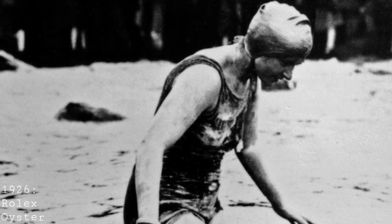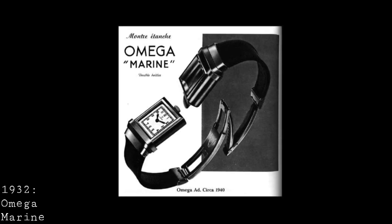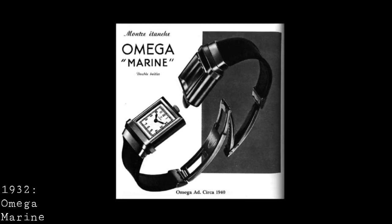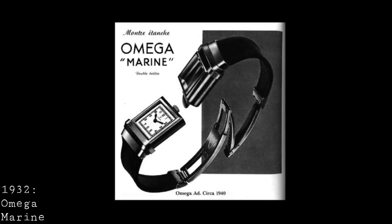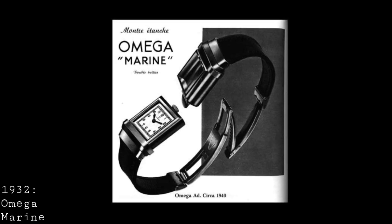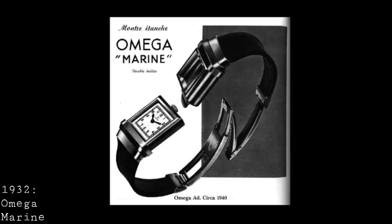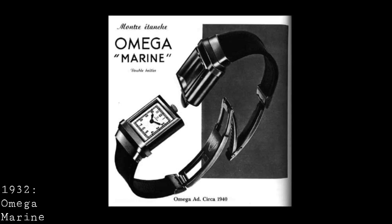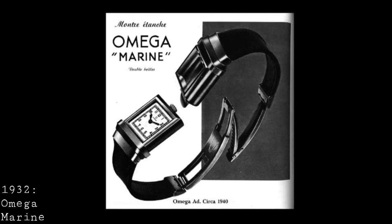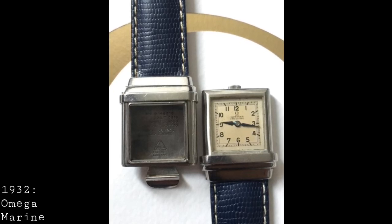I feel the distinction of the first dive watch has to go to a watch from 1932 from Omega — the Omega Marine. The Marine came from a period where square cases were popular, and many brands were experimenting with new technologies regarding moving parts on their cases. Here, Omega, instead of having a flipping case like the JLC Reverso of 1931, had a case which was enclosed in a larger water-resistant one. The case itself was rectangular and contained the movement, dial, hands, and crown on the top, and was able to slot into another section of the case which came down around it and created a tight seal.